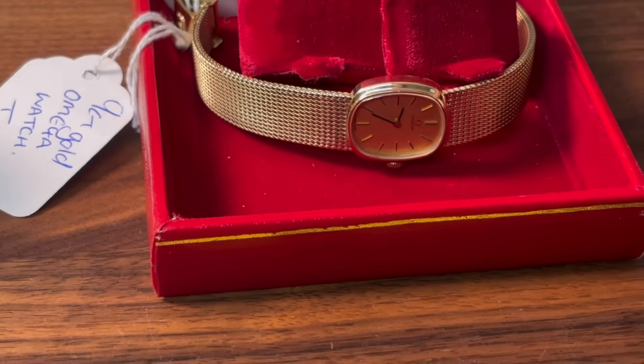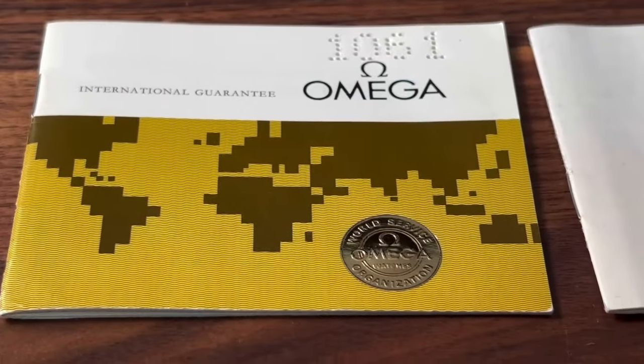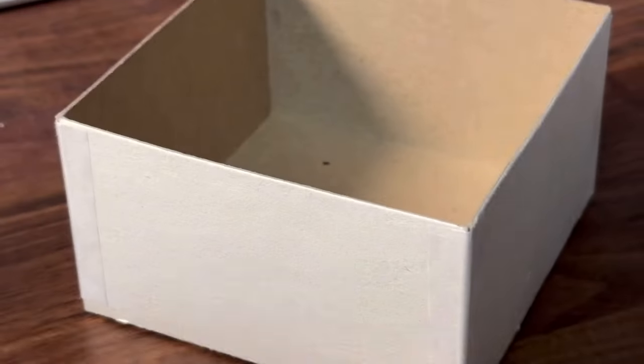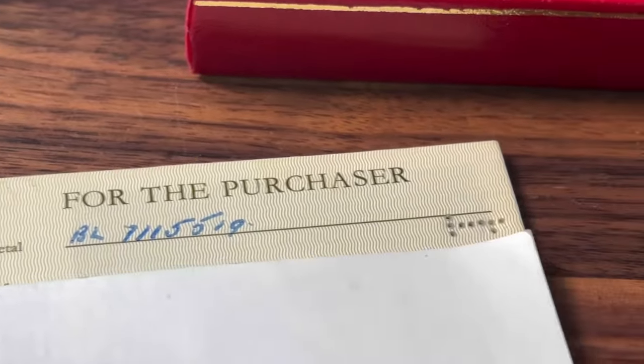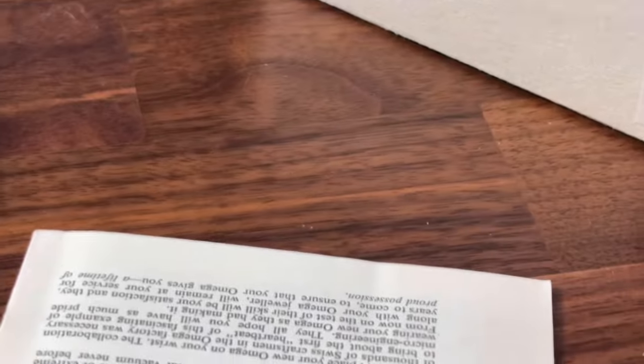There's also the all-important paperwork. A lot of people looking to buy at the more luxury end do ask about this because it is important. There's the international guarantee with the Omega stamp, and then the model number at the back, and of course all the important numbers at the side - all the information you're going to need to help authenticate this fantastic old watch.